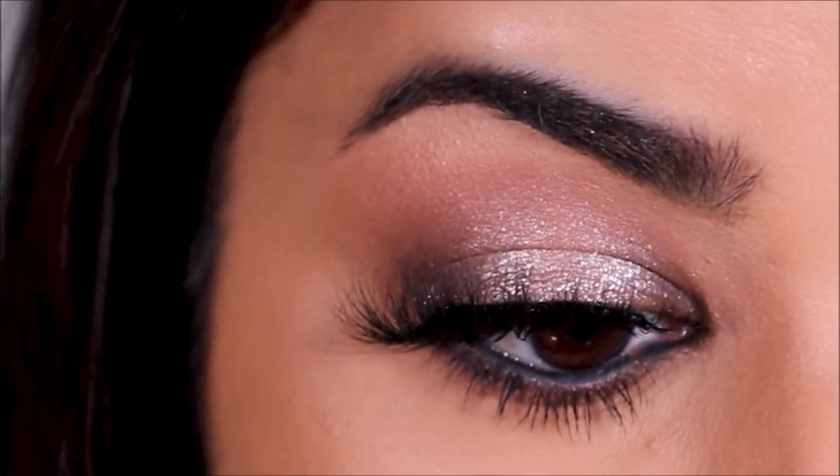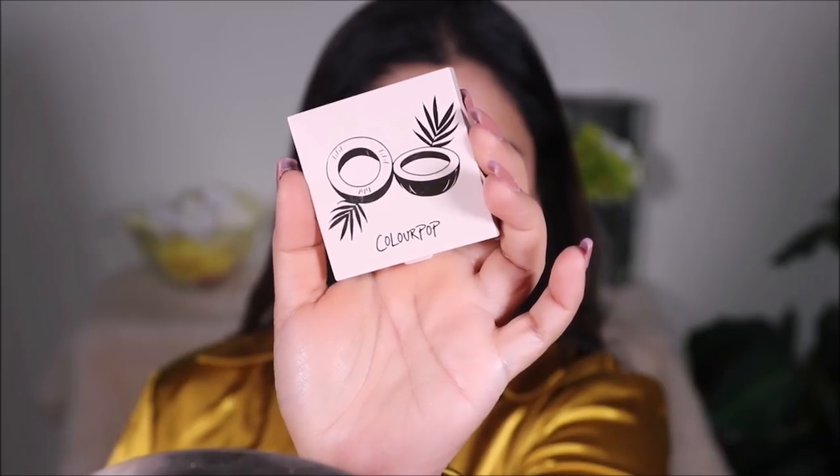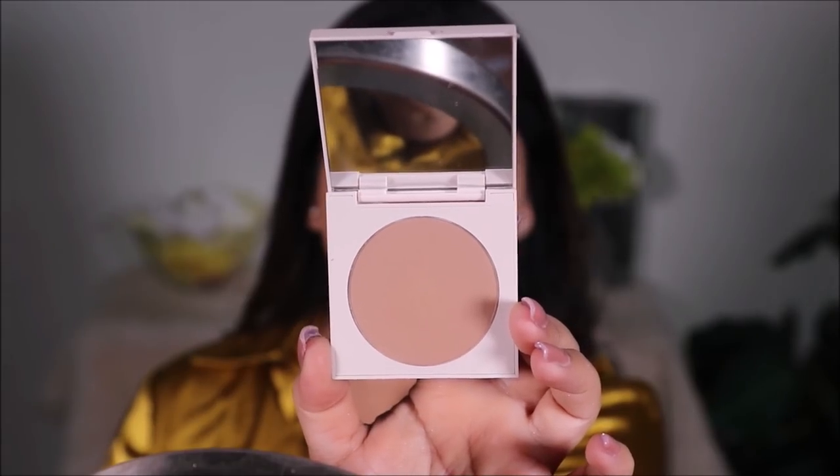To add some warmth to my face, I'm using Coconut Breeze, a pressed bronzer from ColourPop.